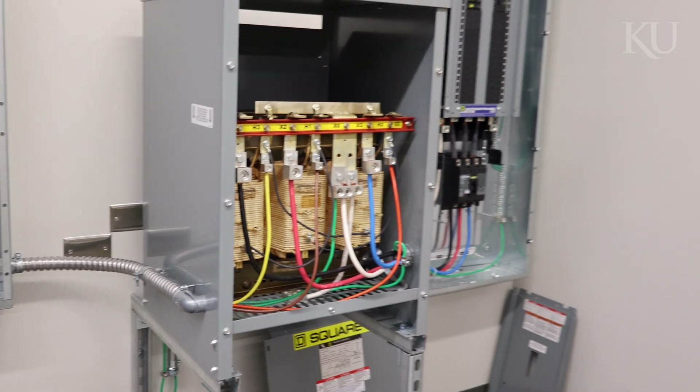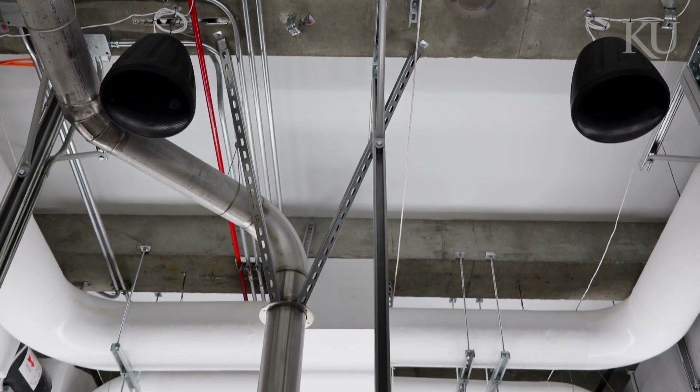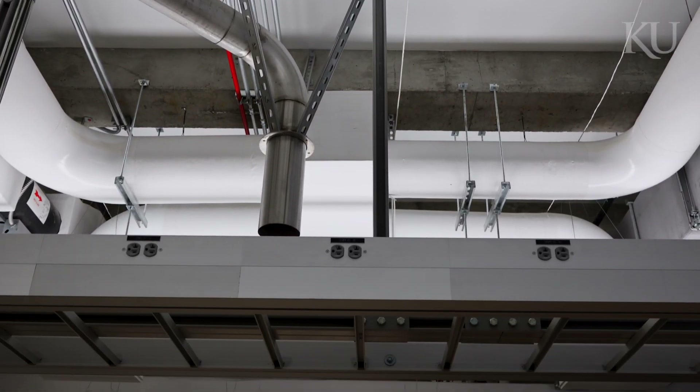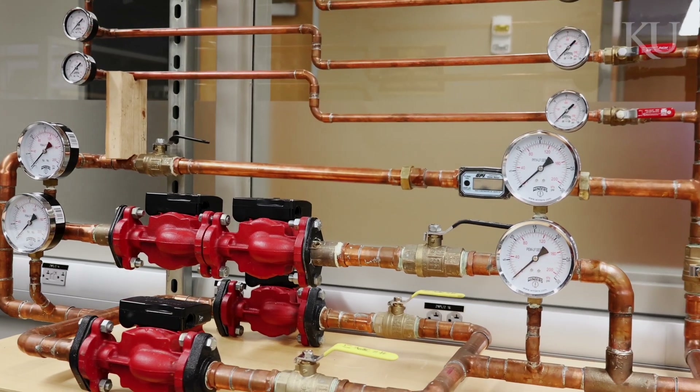This is an exposed classroom within LEAP2, and the ceiling in this room was actually intentionally left open so that the building systems and fire protection could be seen in real time and real world. The space functions dually as a classroom and real-world testing space for architectural engineering students.